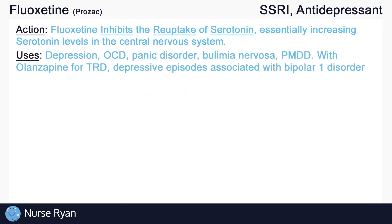Fluoxetine can be used for depression and for a variety of anxiety-related disorders, including obsessive-compulsive disorder, panic disorder, and more. It can also be used in the treatment of bulimia nervosa and premenstrual dysphoric disorder, or PMDD.